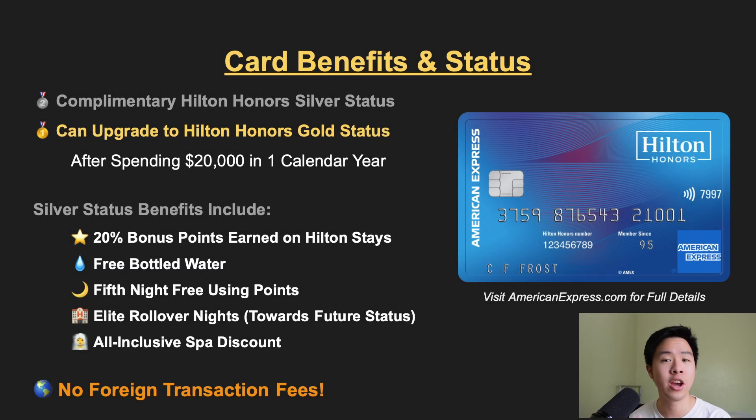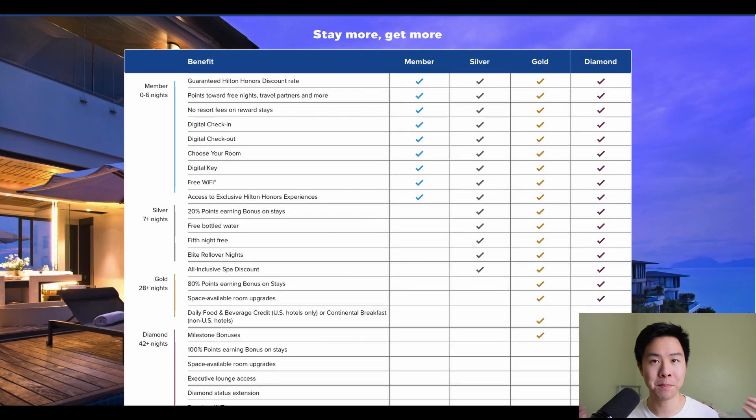Although this is a no annual fee card, you do get some minor perks toward Hilton hotel stays. The first is that you automatically get Hilton Honors Silver Elite status, and you can upgrade to Gold Elite status by spending $20,000 on the card in a calendar year. On the Silver level, you're getting 20% bonus points on hotel stays, free bottled water, fifth night free when using points, elite rollover nights, and an all-inclusive spa discount.